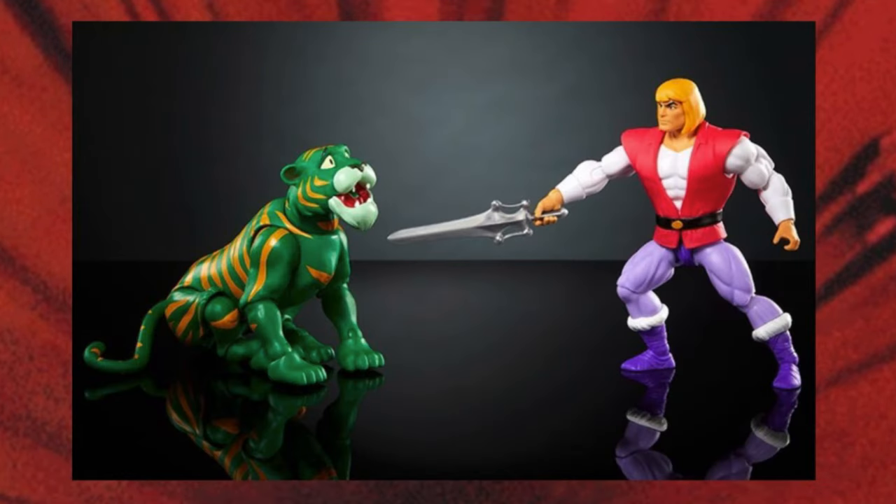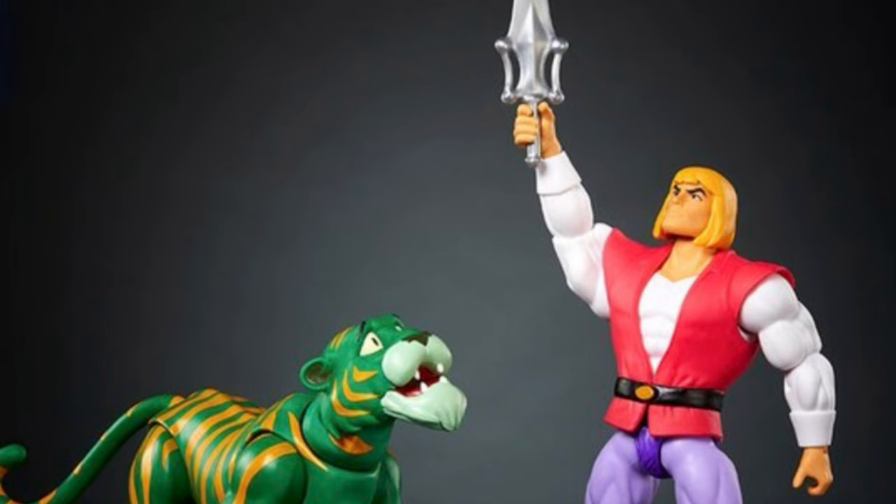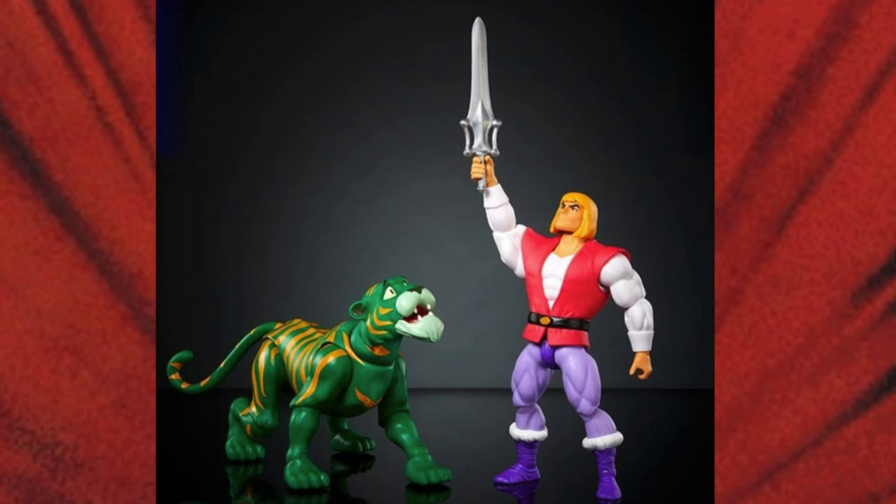Now, what is Adam actually trying to do here with Cringer? Is he like pretending to stab him with a sword — some tough love training? But the most important thing you can do with this set is recreate Adam holding aloft the power sword before he transforms to He-Man. This is a perfect recreation of the scene we saw in animation form all those years growing up.